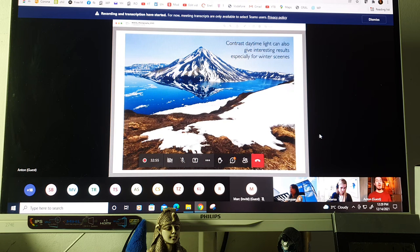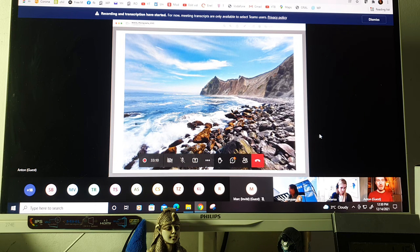Many people say they only shoot during sunrise and sunset — yes and no. Sometimes shots made during the daytime can also be great, especially winter shots with the contrast of blue waves and blue skies. There are places only reachable during the daytime anyway.